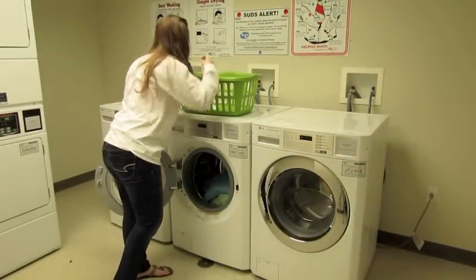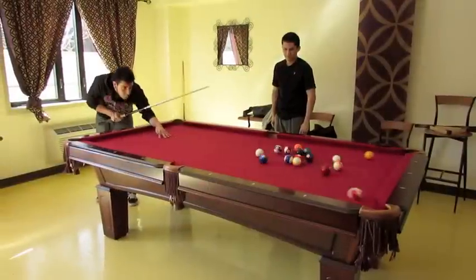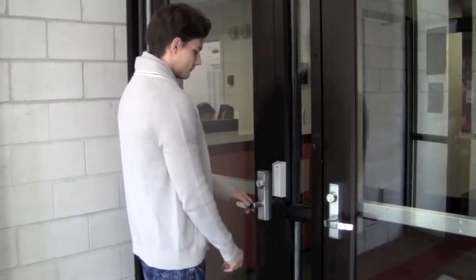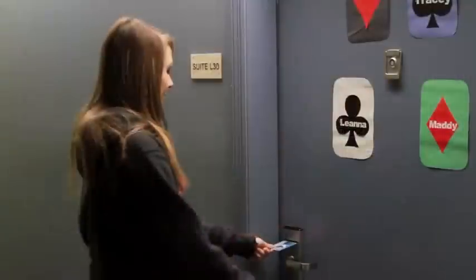Free laundry is available on every floor except the first floor. And on the first floor, we have a game room. There is also 24-hour security and a hotel-style ID card access to get into the building and into your room.